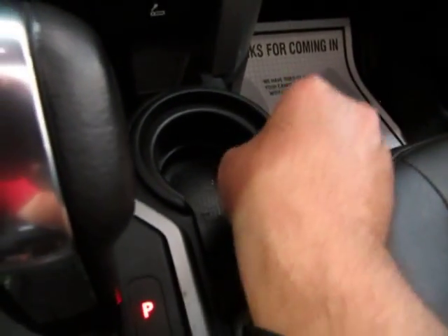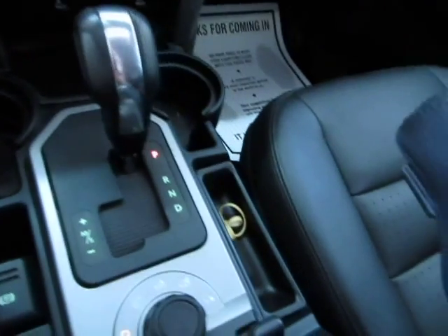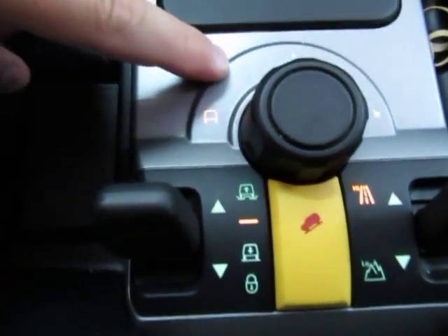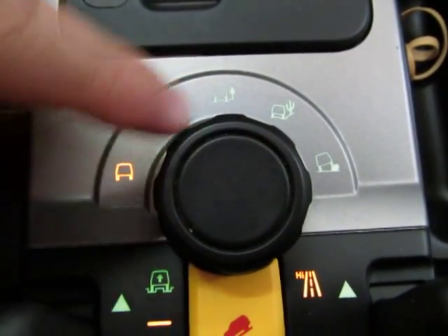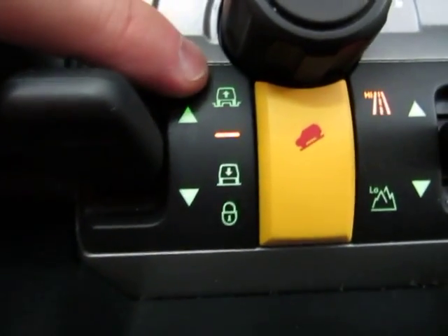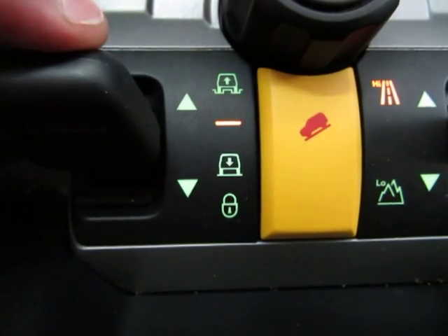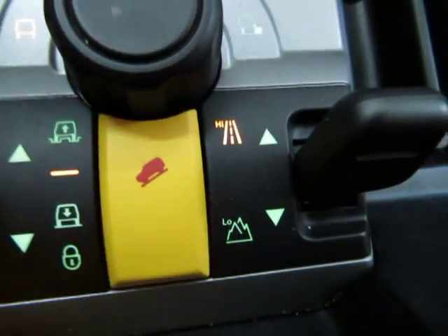There are cup holders on either side, and these cup holders have a rubber lining that you can pull out and clean — in case you spill coffee or soda. There are several settings for off-road, sand, snow, and other terrain by moving this wheel around. This controls your suspension. Right now it's on off-road, which is the high setting — the vehicle sits a little higher. If you push in this knob, it'll lower for city driving. You also have descent control.